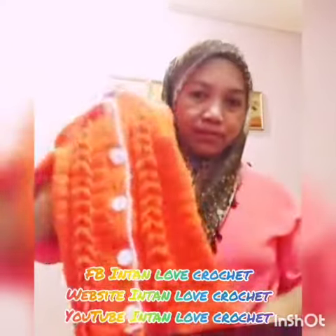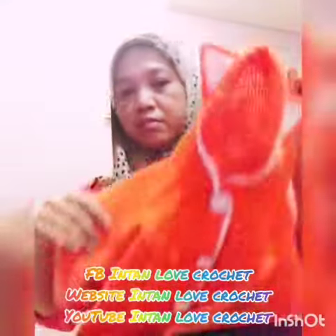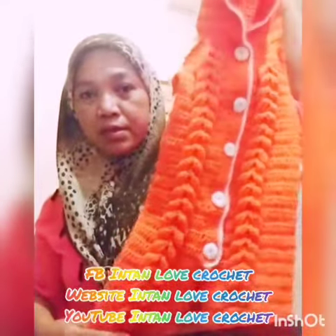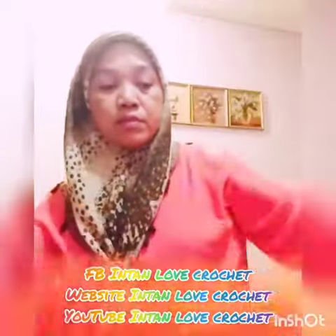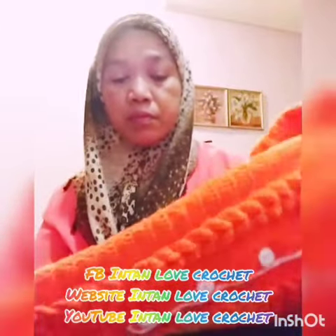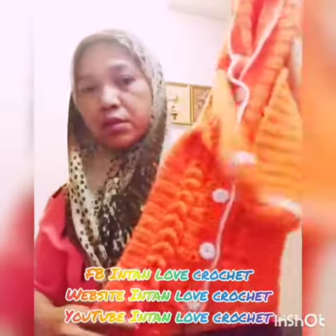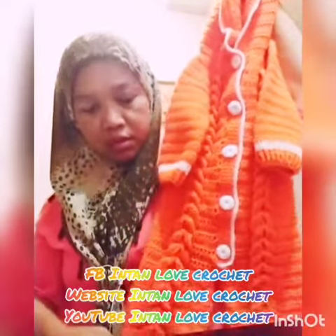This is the latest item project from Intana Baby Crochet. This jumper is suitable for baby boy and baby girl. The size now is for one year old age.